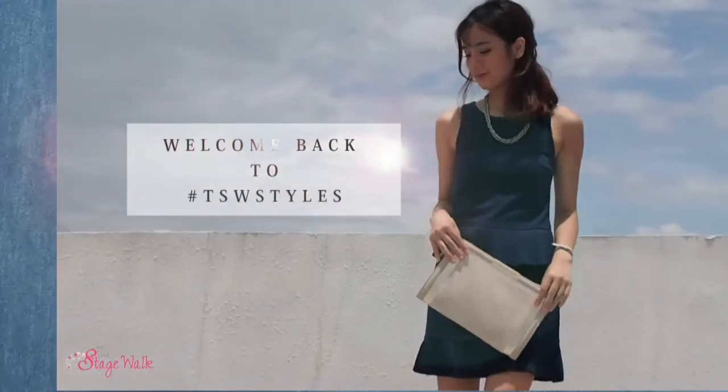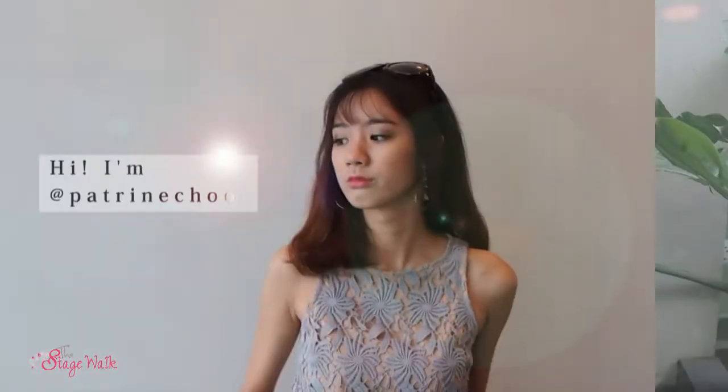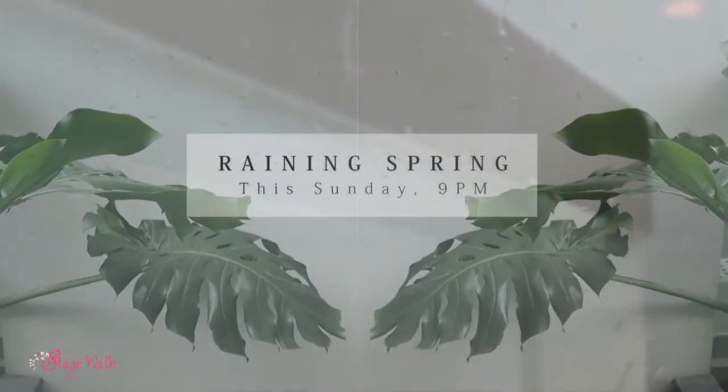Hi everyone! Welcome back to TSW Style! My name is Katrin, I'm Charmaine, and in this week's video we'll be sharing with you Raining Spring.